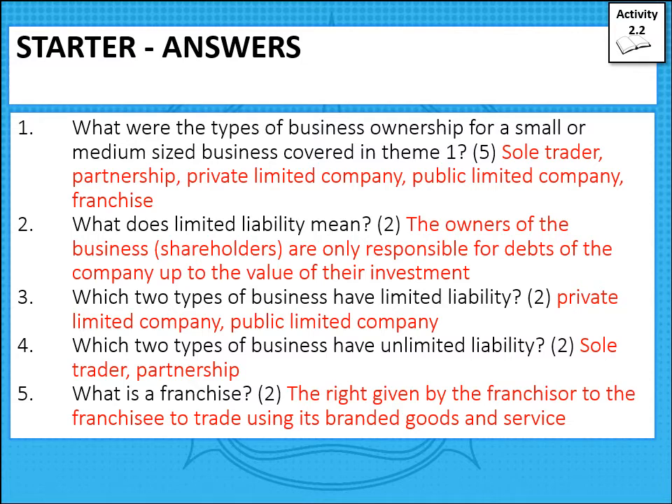There are your answers in red. We should be comfortable about ownership: sole traders, partnerships, private limited companies, and public limited companies, which we're looking at today. Limited liability is when the owners of a business — in this case shareholders — are only responsible for what they've invested, so all they can lose is the value of their shares. The two types of businesses with limited liability are private and public limited companies, which is why they're called 'limited companies'.